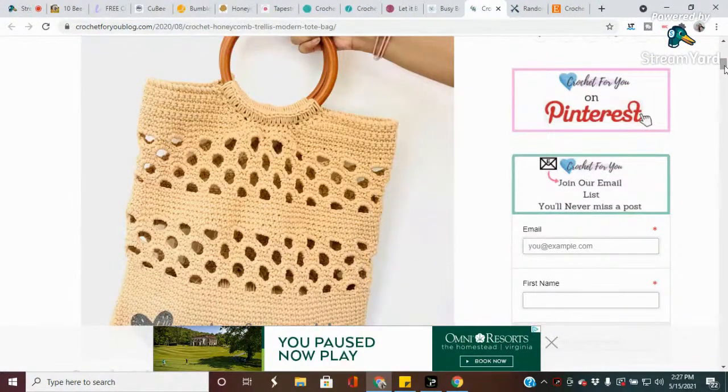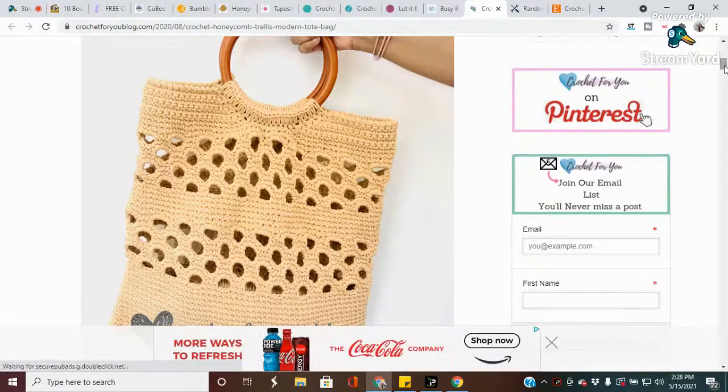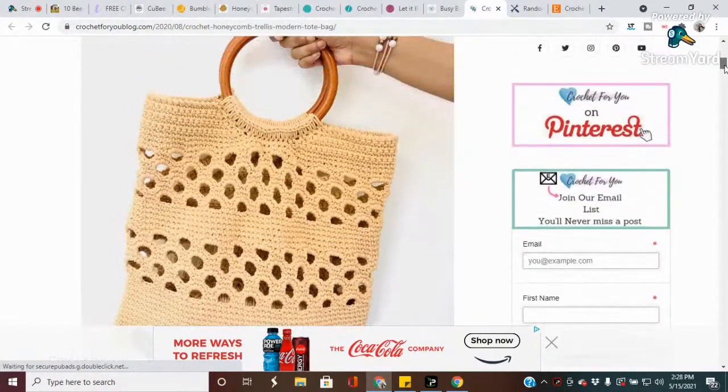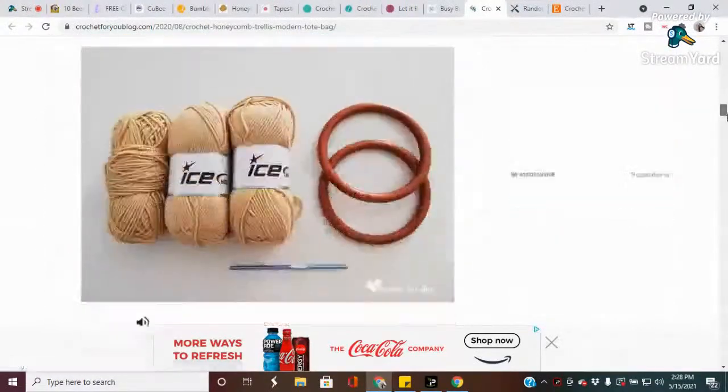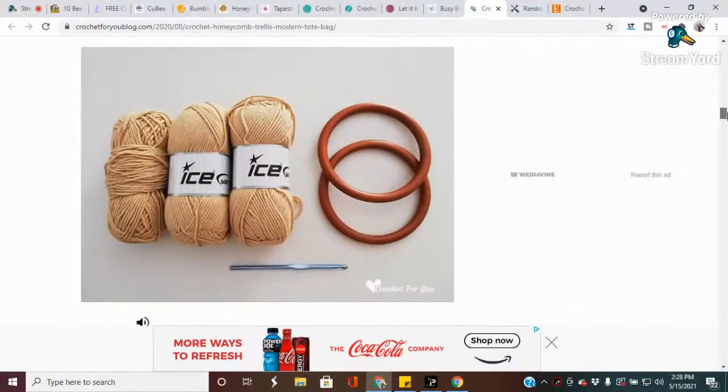This is called the Honeycomb Trellis Tote Bag. I like big bags and I cannot lie - I would totally use this cute tote as an everyday bag or a beach bag. This design uses single crochet stitches for the solid parts and the honeycomb stitch for the decorative lacework. The designer is Crochet For You. That is super cute - I wonder what type of yarn that is. It looks pretty thick - oh, it's Ice Yarn. That's gorgeous!